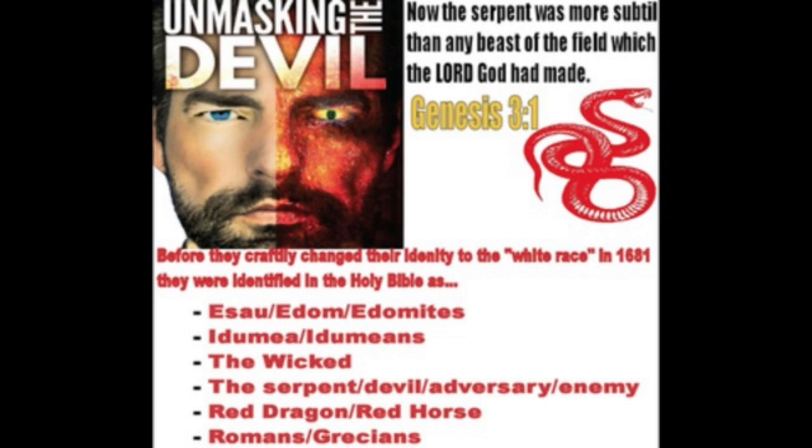Verse 11 says, and for this cause, the Most High shall send them strong delusion that they should believe a lie. What's the lie? That this devil is actually working with the Heavenly Father to do these things. He's trying to help you out, he just wants to make your life better. Meanwhile, he's pushing sin down your throat, which is going to cause your body to break down.